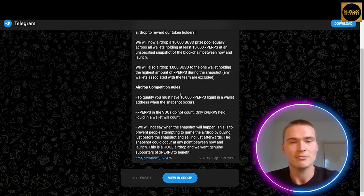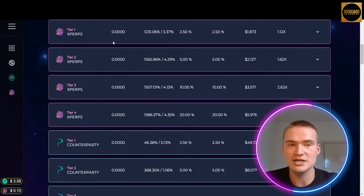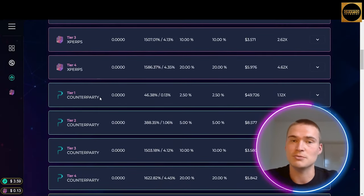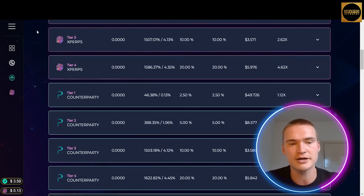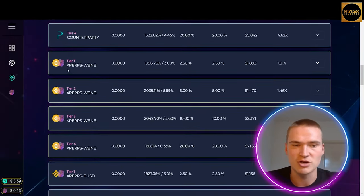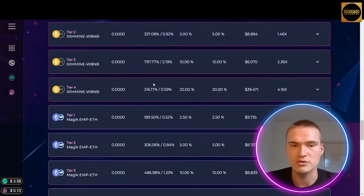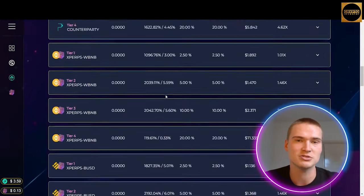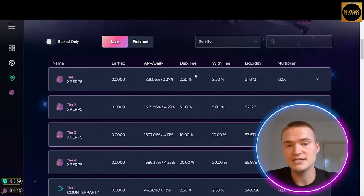Let's get back to the liquidity pools and check out some of them. If you scroll down you can see more liquidity pools — for example xPERPS counterparty, which is a pool to supply the perpetual exchange. You also have xPERPS against wrapped BNB, and many more amazing pools, all with very high APRs right now. Those APRs will probably go down, so I would definitely recommend you check it out now to get some of those huge percentages.